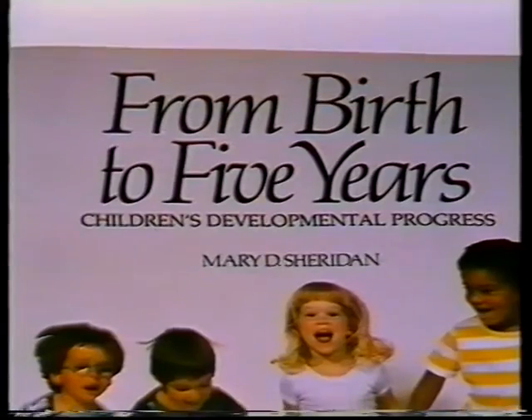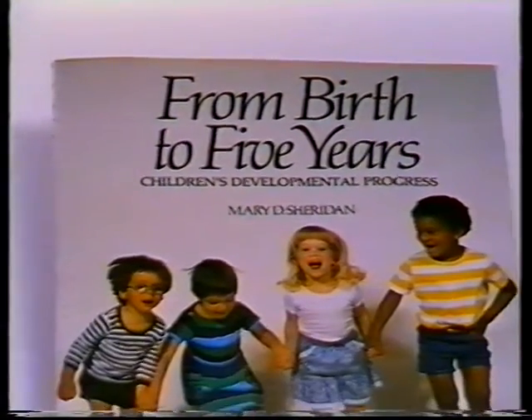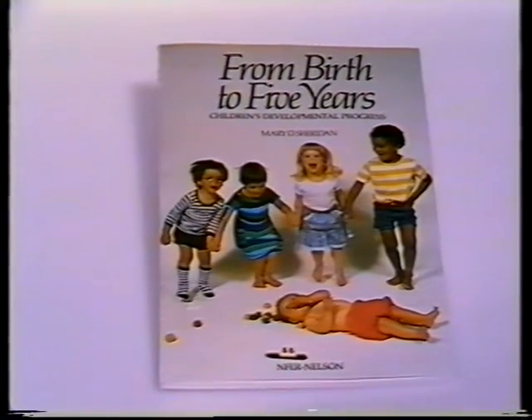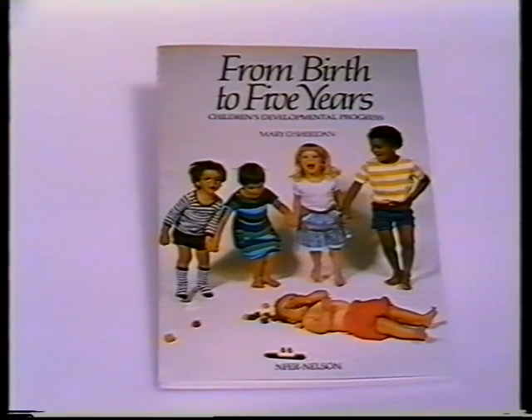The schedule is based on Mary Sheridan's book, From Birth to Five Years, which is the most widely used guide to development in the preschool child. The early trials of the schedule were very successful. Having used the method during the research study over a period of about three years on maybe 500 children, we felt very happy using it.